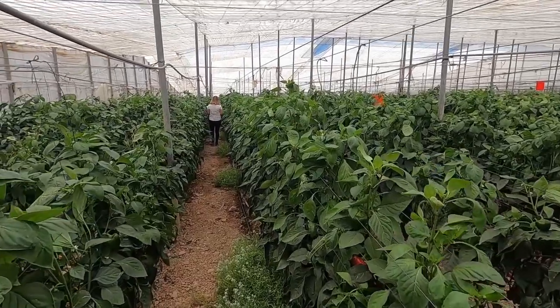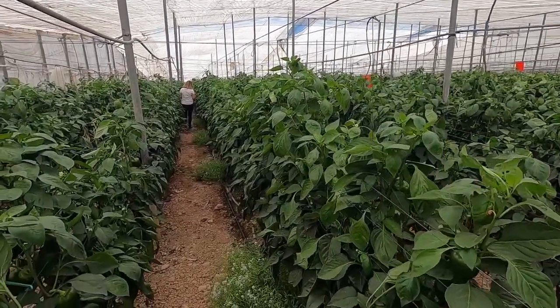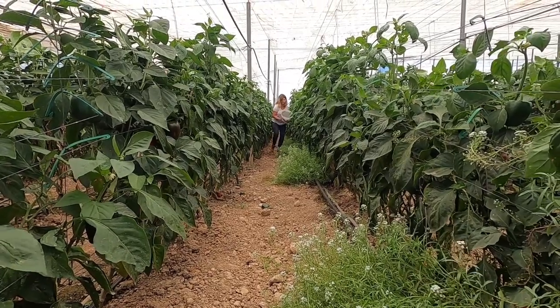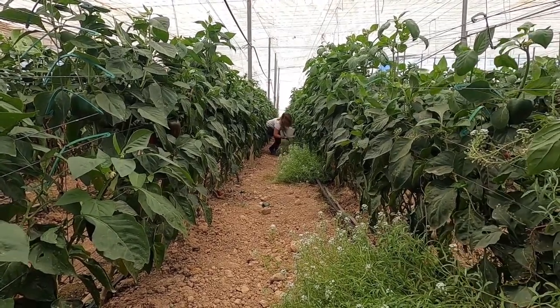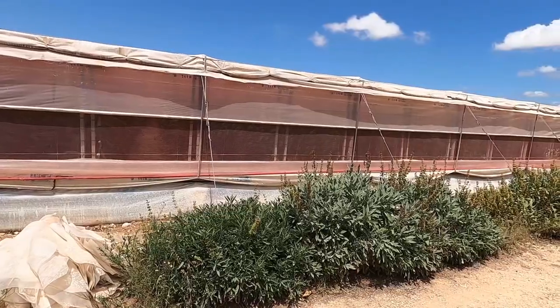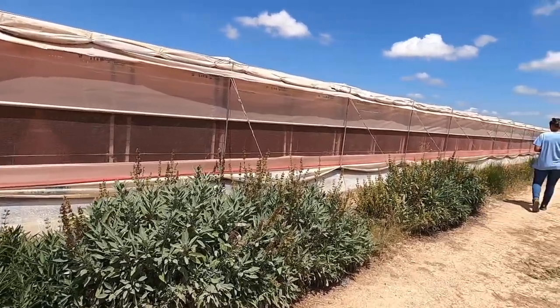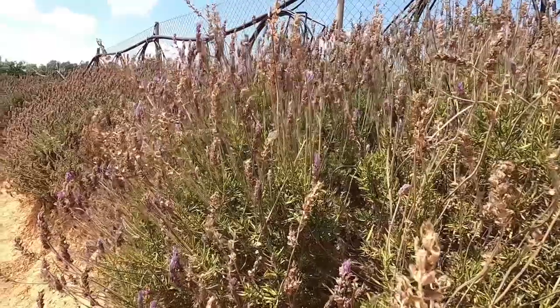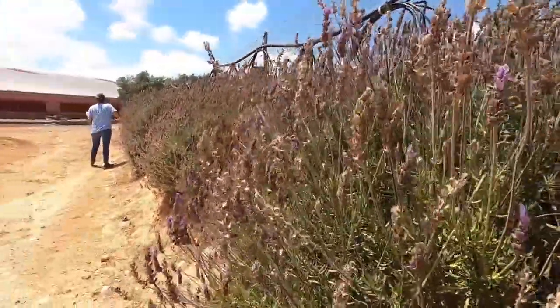On the other hand, to see the auxiliary fauna attracted by the companion plants, both visual and plant beating samplings were done on the Lobularia maritima. Finally, to see the auxiliary fauna attracted by the plants in the hedges, both visual and foliage beating samples were done on each of the hedge plants.